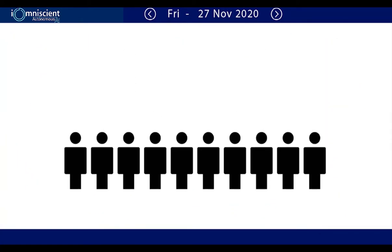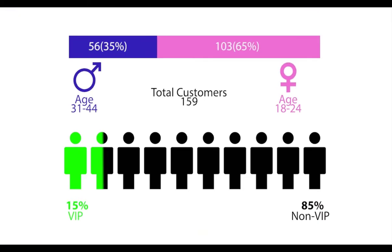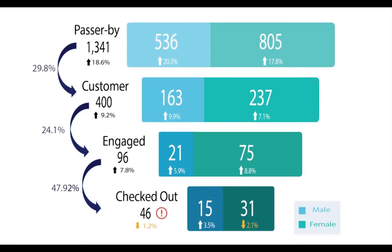By simply clicking on each metric, you can dive deeper into more granular details, such as customer segmentation in terms of gender and age, or even a store's KPI like customer conversion rate. IOMniscient has got you covered.